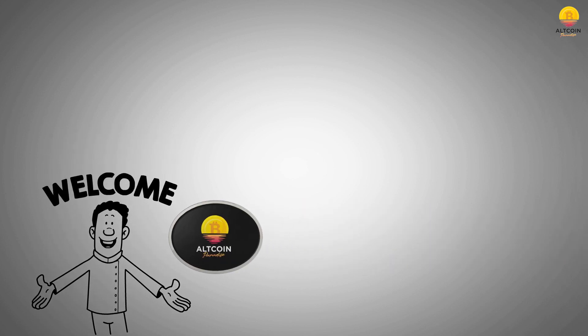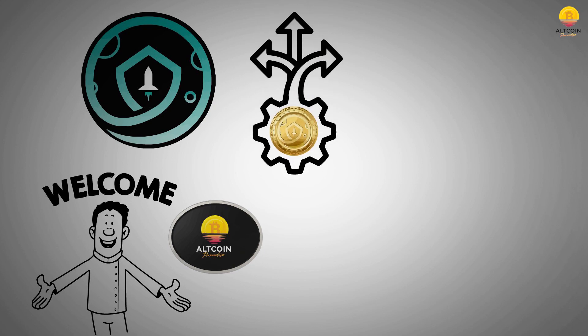Hey guys, welcome back to Altcoin Paradise! Today we'll be talking about SafeMoon, SafeMoon's consolidation project, and all you need to know about it.